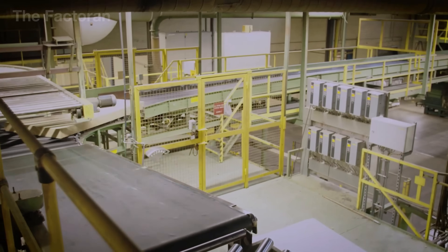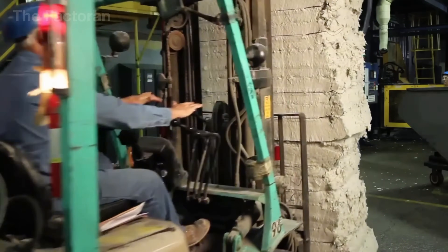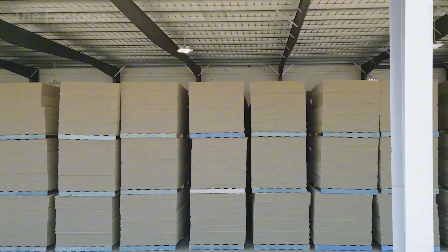In this video, join the factory as we step inside the production line and witness how volcanic rock is transformed into mineral wool.